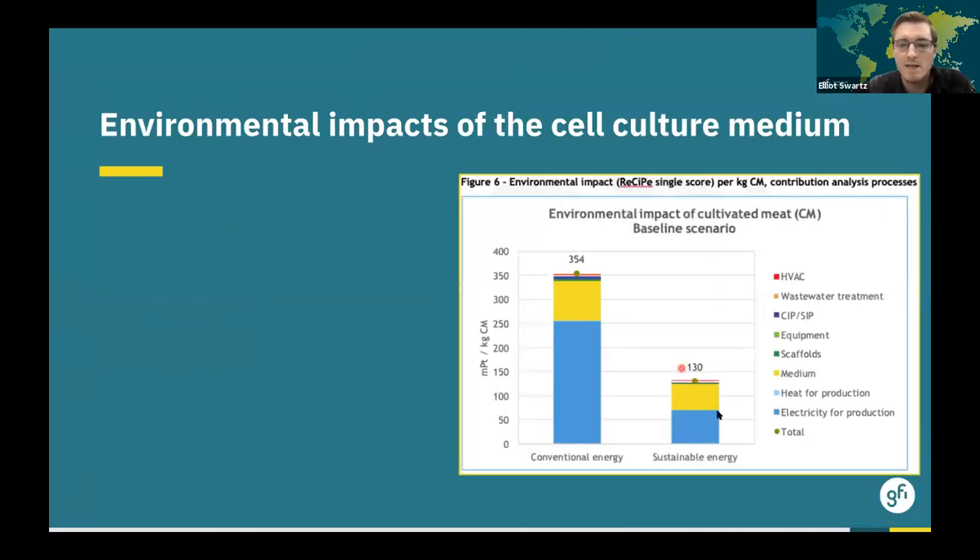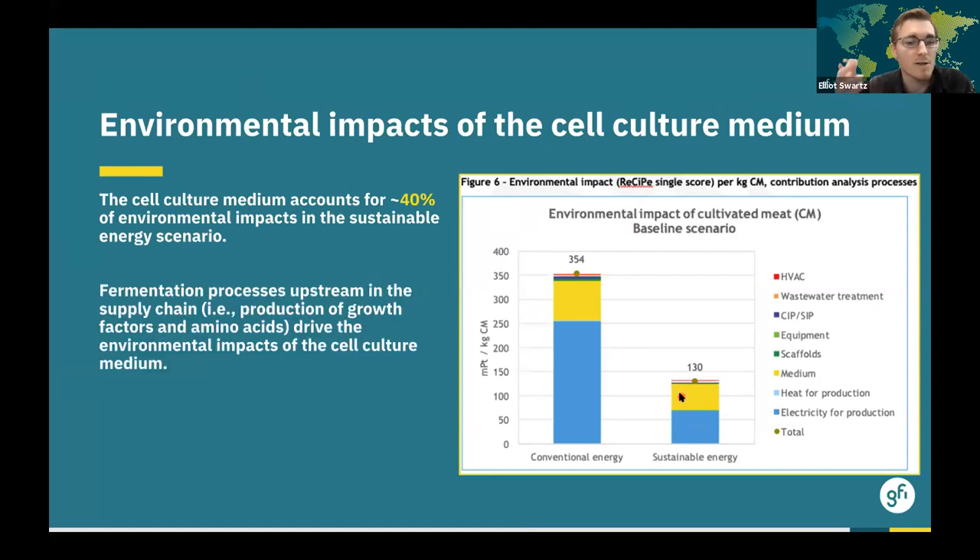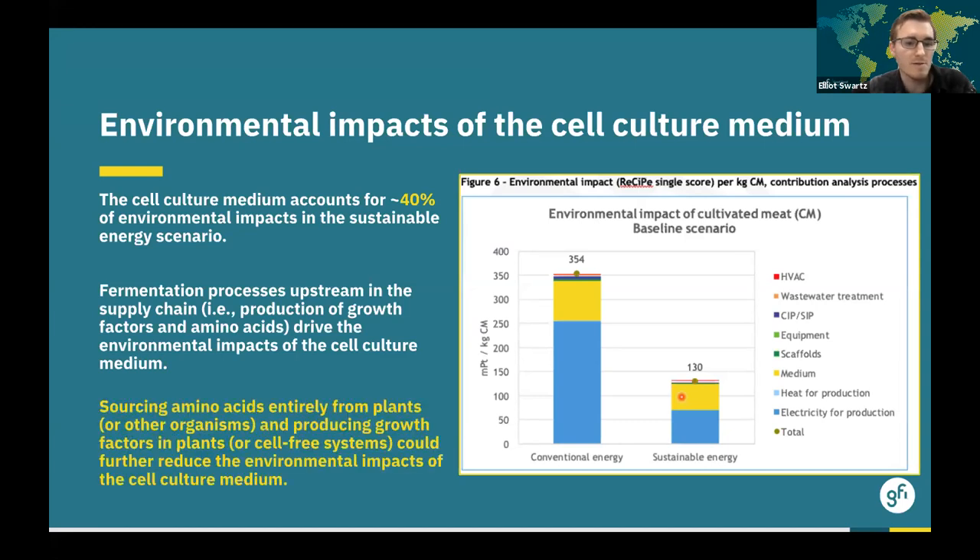Beyond electricity, the cell culture medium accounts for about 40% of the environmental impacts in the sustainable energy scenario. The environmental impact from the medium is driven by fermentation processes upstream in the supply chain — specifically the production of recombinant growth factors, proteins, and some supplemented amino acids, which are fairly resource-intensive. Manufacturers could look to other options: sourcing amino acids entirely from plants or other organisms, or producing recombinant growth factors and proteins in plants or using cell-free systems to further reduce the environmental impacts of the cell culture medium.